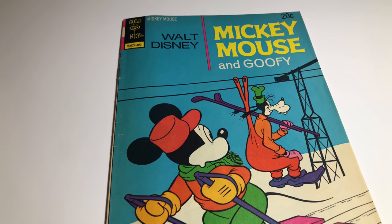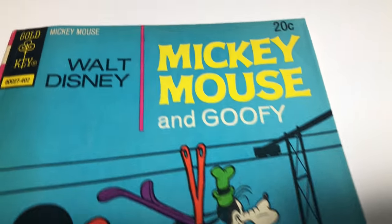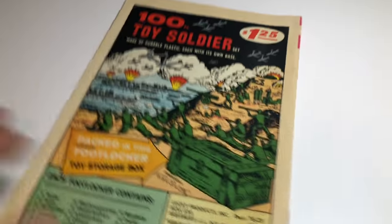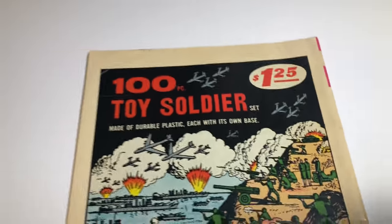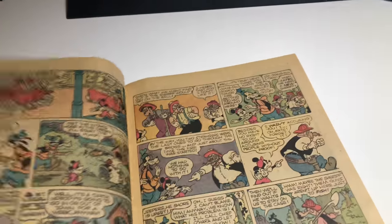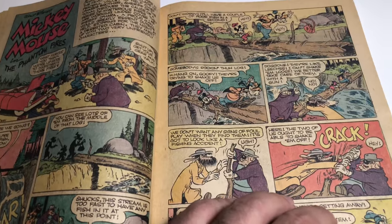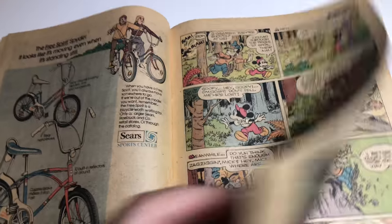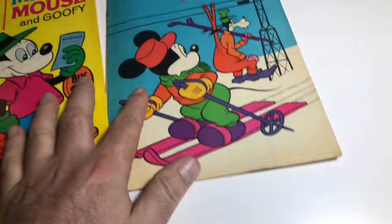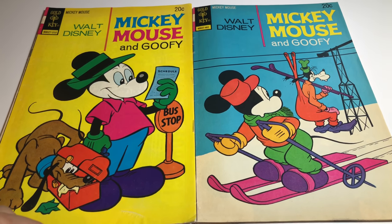Mickey Mouse from 1974, number 147. There's a little bend, it's got Goofy on there, a little spine wear, and a little bit of wear on the back cover. But overall it's not too bad for this age. The staples are fine. This is about VG. I'd put these two books together as a set, sell them on eBay — looking at the prices, I could probably get 20 bucks total.